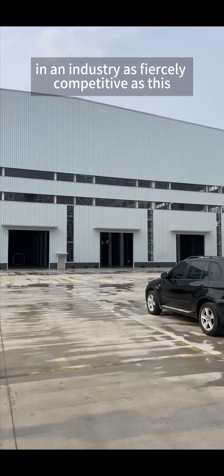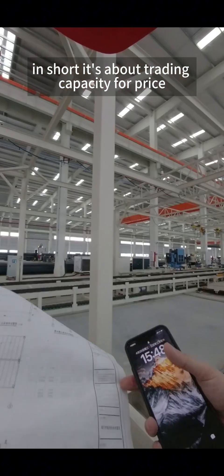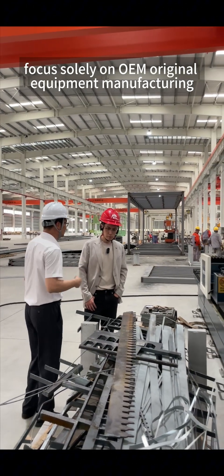In an industry as fiercely competitive as this, why would they invest so heavily in building a new modular construction factory? In short, it's about trading capacity for price. Their strategic direction is very clear: focus solely on OEM — original equipment manufacturing.